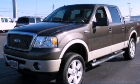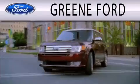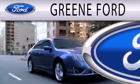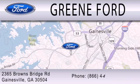Stop by today and test drive this automobile for yourself. Green Ford is dedicated to doing everything possible to ensure that the experience you have selecting your next vehicle is as pleasant as possible. We're located at 2365 Browns Bridge Road in Gainesville.